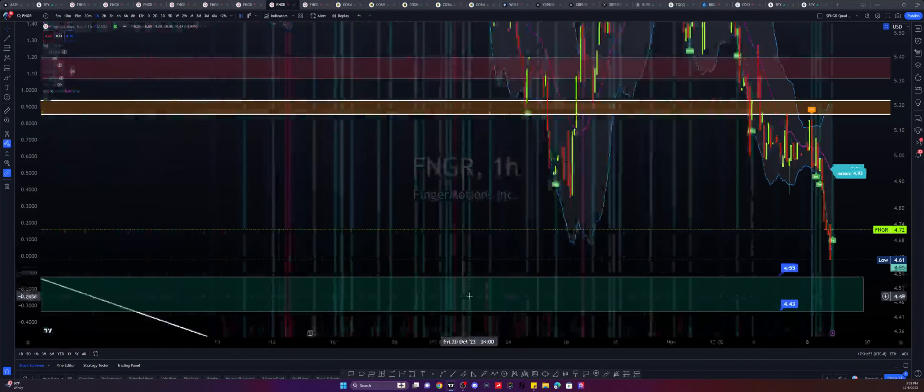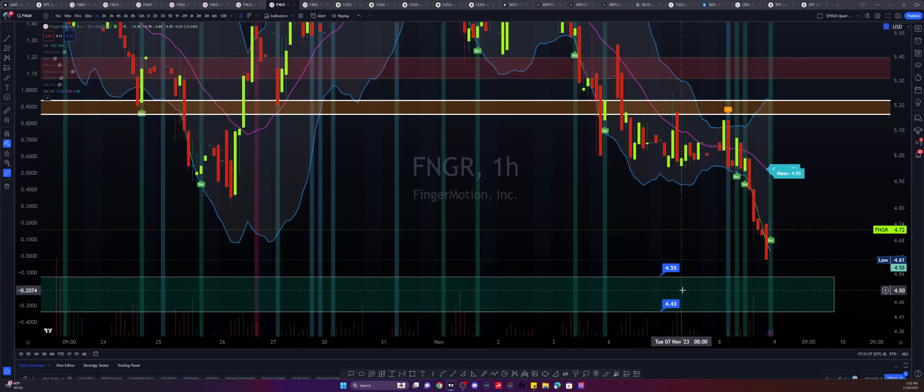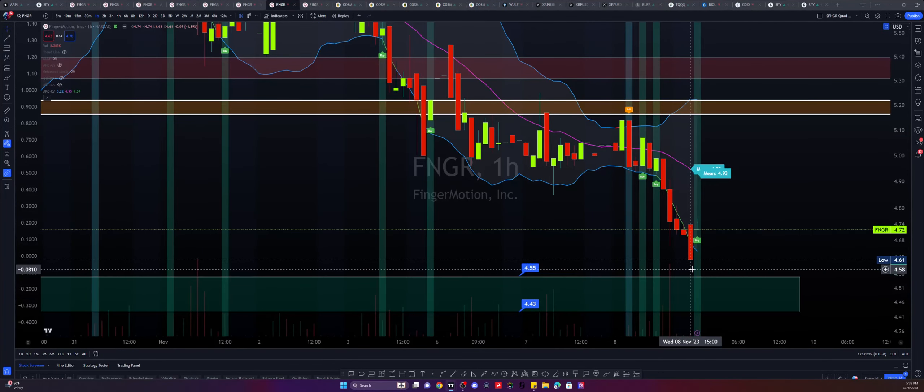We had already pointed out before that we have some supports at the bottom side here at 455 to 443, and I think we may have mentioned them yesterday.